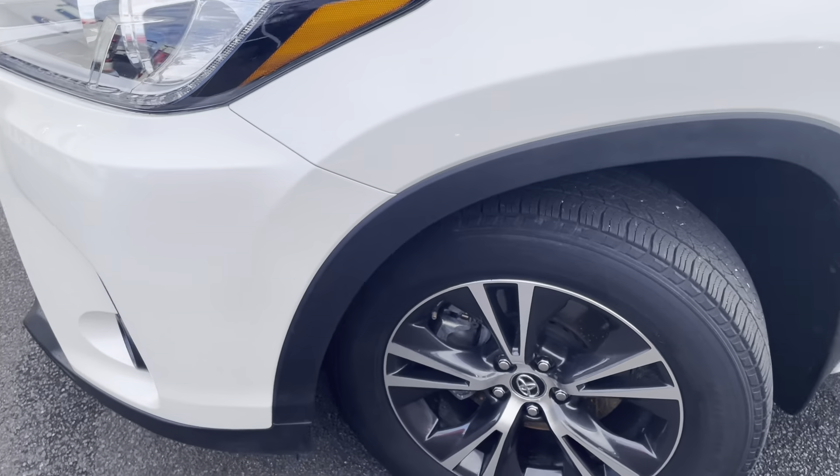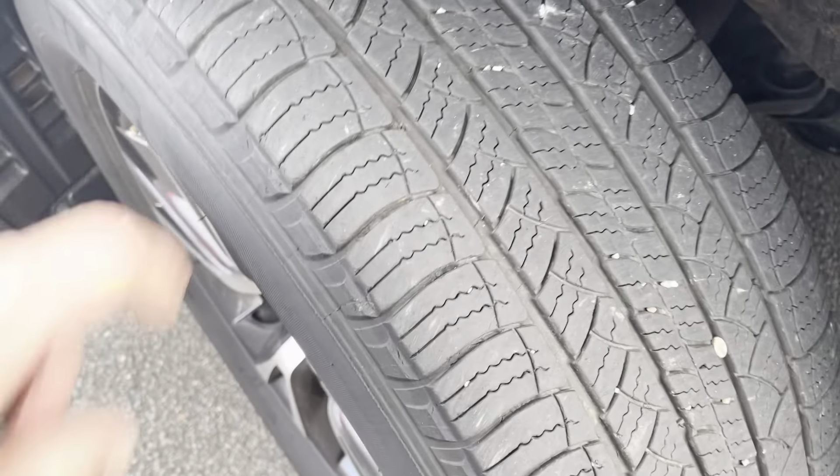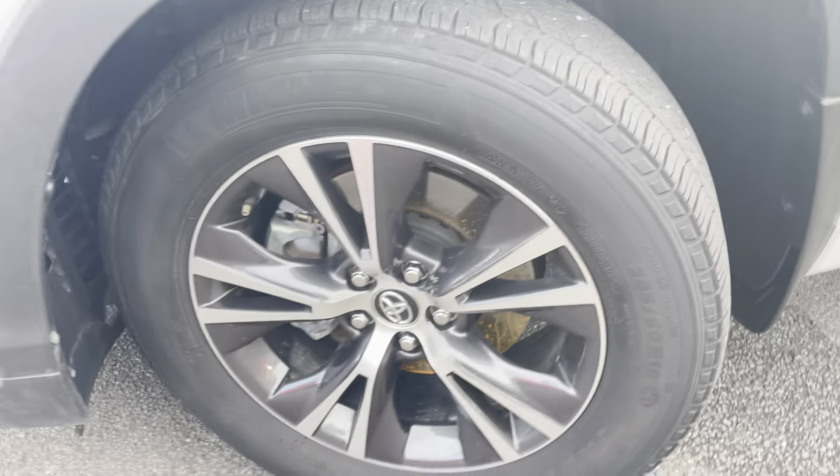Just running through to the front passenger side of the vehicle now. You've got your front passenger side tyre here. As you can see, plenty of tread left on it, still in really good condition.